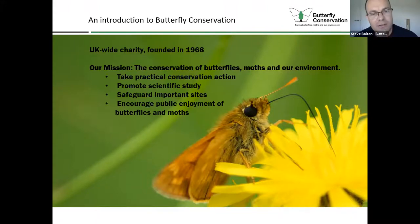We take practical conservation action. We've got quite a number of landscape-scale conservation projects across the country. We promote scientific study, publish scientific papers, we safeguard important sites. We've got a number of nature reserves across the country, and we encourage public enjoyment of butterflies and moths. And we've got 40,000 members as well.